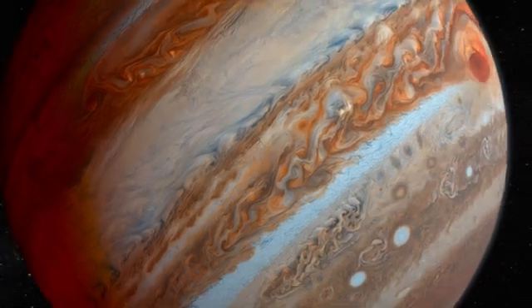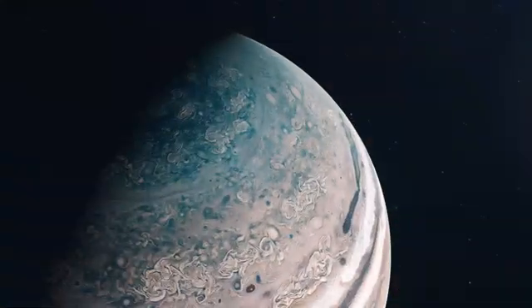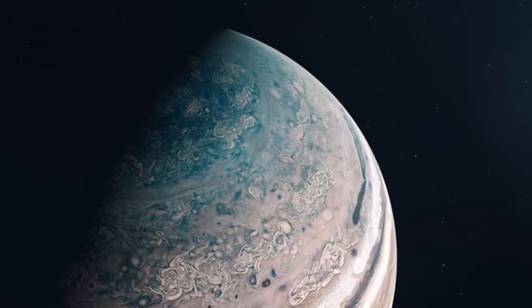This video doesn't have an intro. The script writer was too lazy to write one, but it's cool as it is. Here are 10 mind-blowing facts about Jupiter.